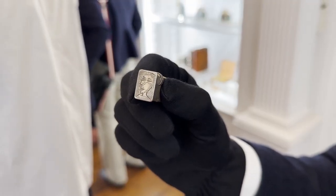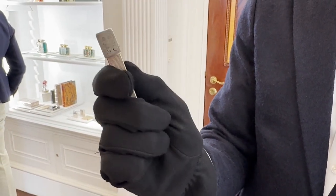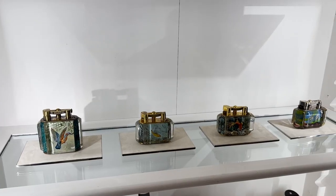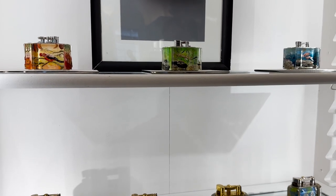This is the lighter that Picasso engraved with the portrait of his lover Dora Ma. And these are Dunhill's famous original aquarium lighters, which have now been reproduced and adapted for modern purposes on the top shelf.